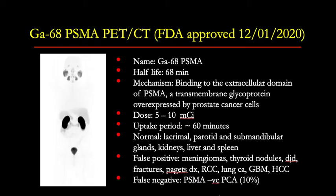False positives can be seen with meningiomas, thyroid nodules, degenerative changes, fractures, Paget's disease of the bone, renal cell carcinoma, lung cancer, brain cancer, and liver cancer. False negatives can be seen with PSMA-negative prostate cancer — about 10% of prostate cancers can be PSMA-negative, and in that situation gallium-68 PSMA PET-CT would not be helpful.